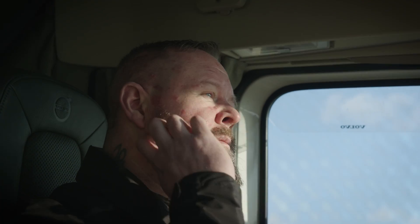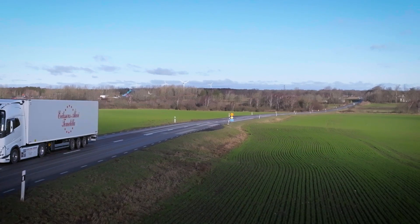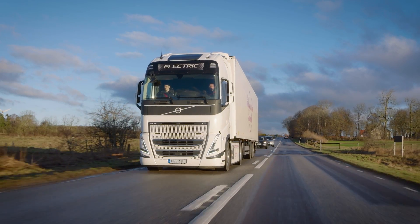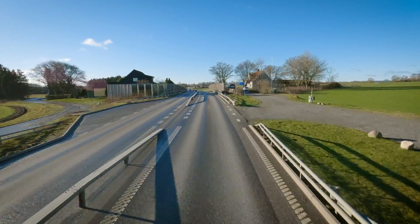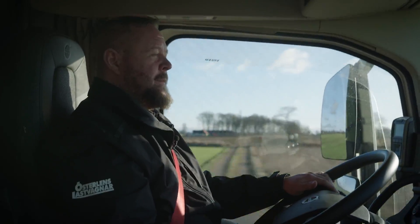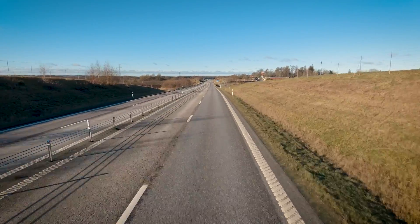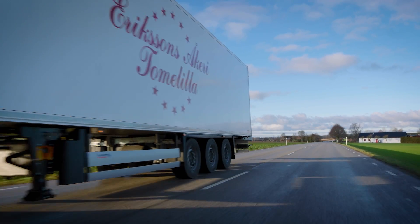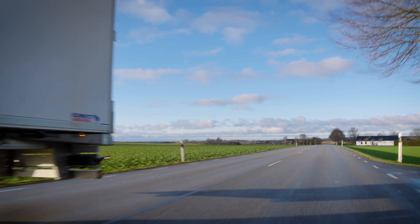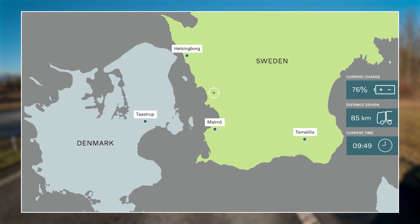Jesper, how did it go when you became the electric truck driver? It was because I was the best driver. Just like Jesper predicted, the drive to Helsingborg was indeed a good one. I feel a little anxiety, but it was mostly in the beginning — you have to think about it a bit. It feels like you're driving on reserve all the time, but now we're at about 90%. We've driven about a third of the road, so we're going to land around 60–65% when we get to Helsingborg.